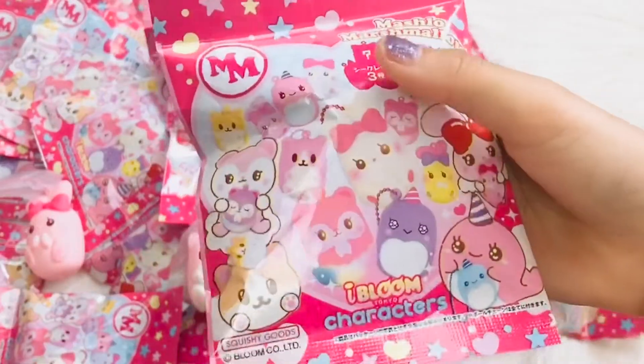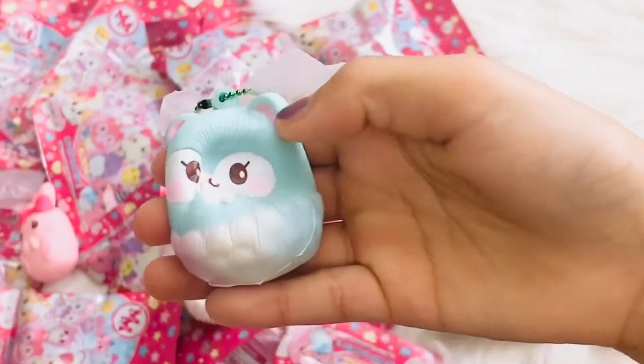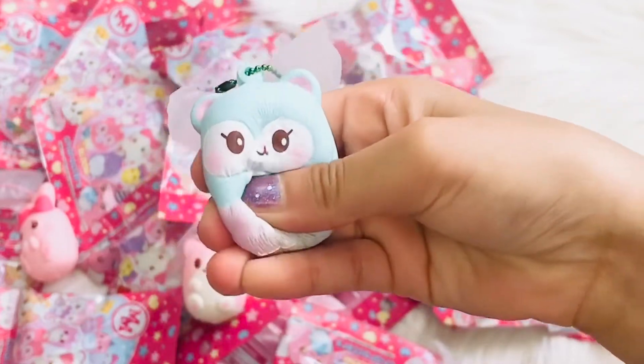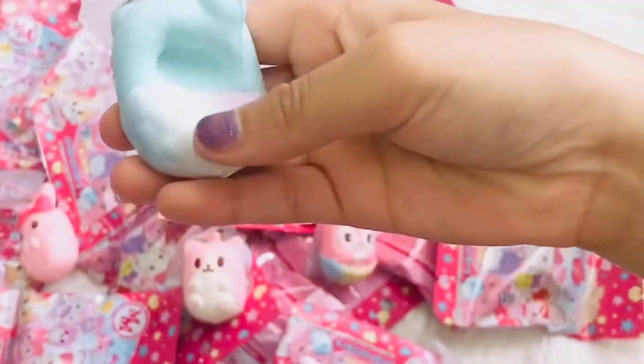This is our fourth one. Oh my god guys, I didn't even know they had this because it's not on the box. I think it's a rare and it has a rainbow, so I like this one as well.